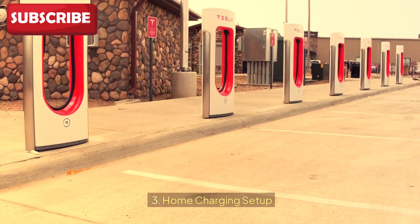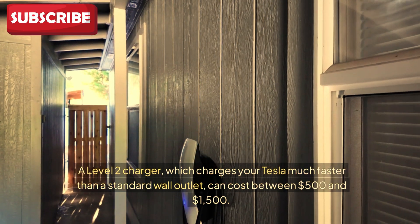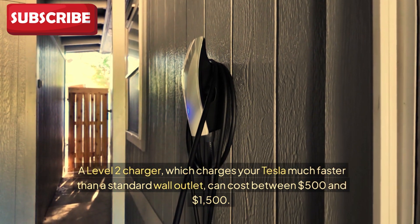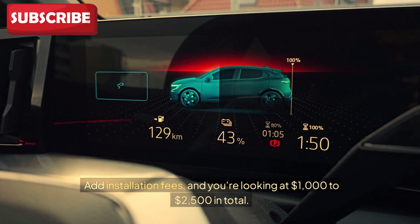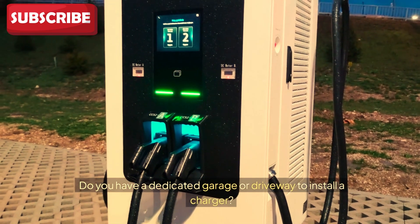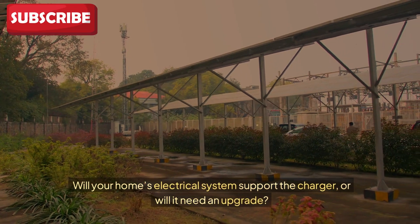Third: home charging setup. A home charger is the ultimate convenience, but it comes with an upfront cost. A Level 2 charger, which charges your Tesla much faster than a standard wall outlet, can cost between $500 and $1,500. Add installation fees, and you're looking at $1,000 to $2,500 in total. Before buying, check whether you have a dedicated garage or driveway to install a charger, and whether your home's electrical system can support it or will need an upgrade.